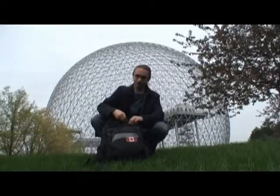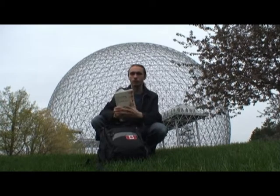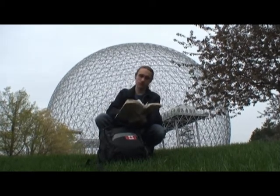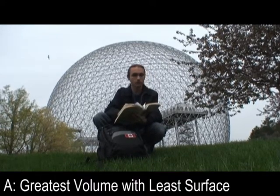All right, now let's turn to Buckminster Fuller's Critical Path for the ABCs of geodesic domes. A. Spherical structures enclose the greatest volume with the least surface.